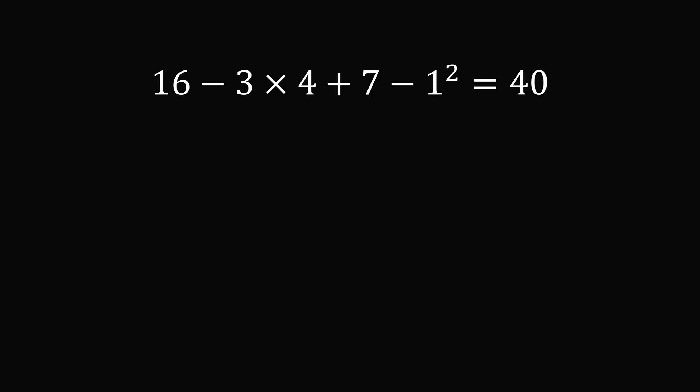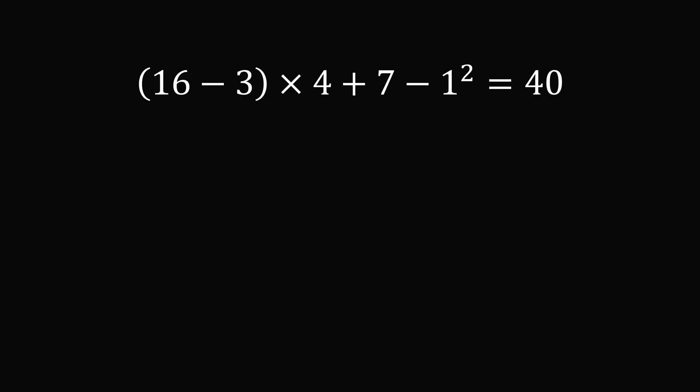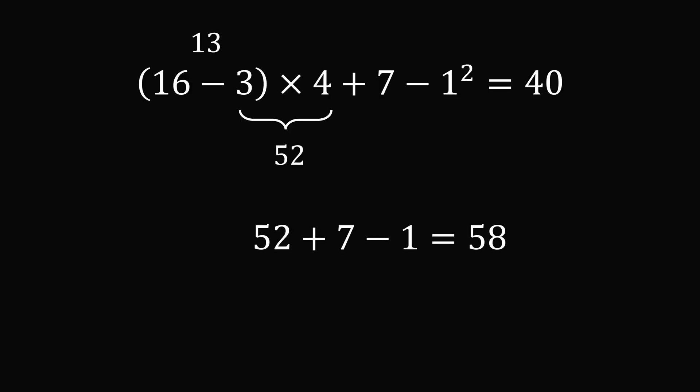Now let's go to the third puzzle — we're going to have to start being creative, these are getting harder. Evaluating as written, we get 16 minus 12 plus 7 minus 1, which equals 10 — too small. Let's try grouping (16 minus 3): 16 minus 3 is 13, times 4 is 52. Then 52 plus 7 minus 1 squared equals 52 plus 7 minus 1, which is 58 — now too large.